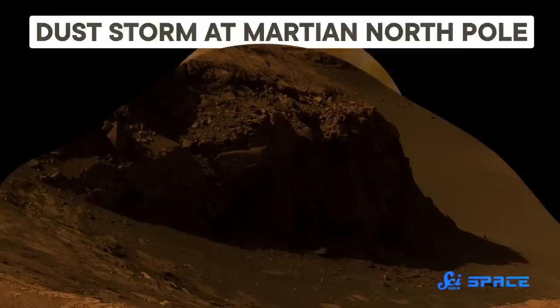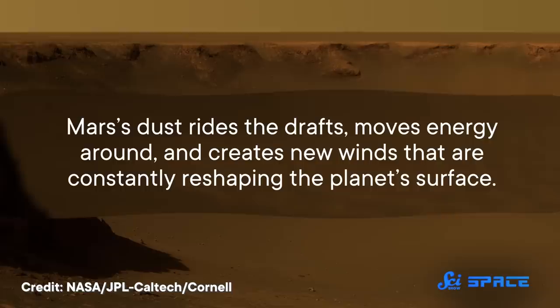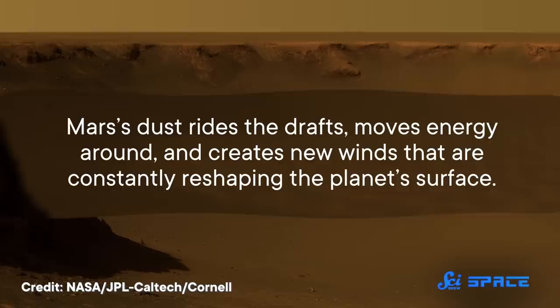But the dust can still spend enough time in the air to affect the climate for an extended period of time. What's fascinating about all this is that Mars has been barren and dry for billions of years. It doesn't have a water cycle or a thick atmosphere to drive dynamic changes. Instead, its dust rides the drafts, moves energy around, and creates new winds that are constantly reshaping the planet's surface. So this dust can tell us a lot about how Mars's surface and atmosphere evolve together, and how these tiny particles shape the whole planet's climate.